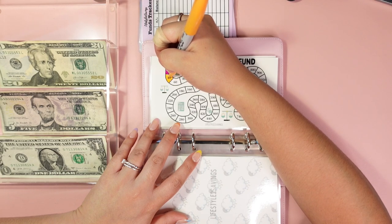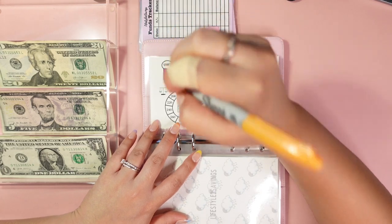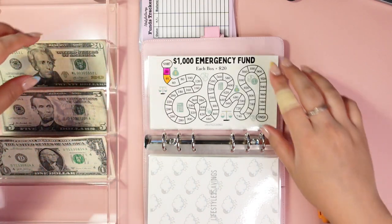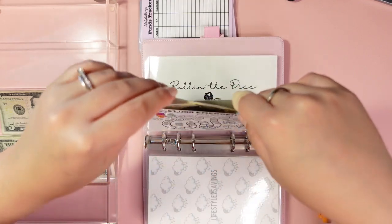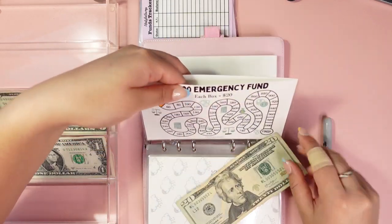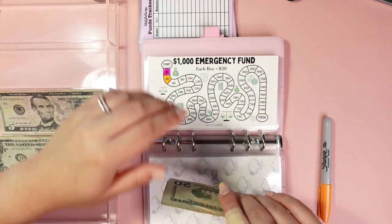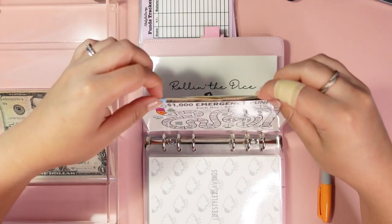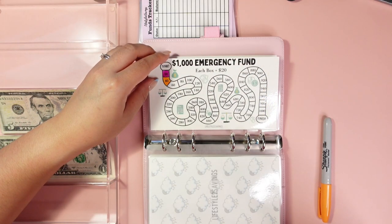Each stepping stone is equal to $20, so whenever you have $20, $40, or $60, you can fill that in and it automatically tracks how much you have in there. Just as a disclaimer — we do have an emergency fund in our savings account, but it's just nice to have some cash on hand so instead of going to the bank and pulling out some cash, it's right here.